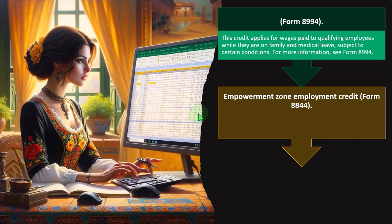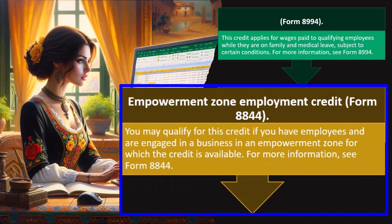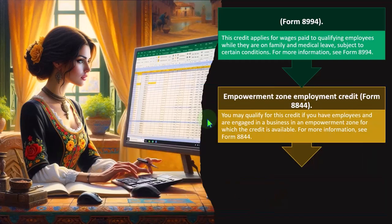Empowerment Zone Employment Credit — Form 8844. You may qualify for this credit if you have employees and are engaged in a business in an empowerment zone. The idea is that certain lower-income locations qualify, and if you hire people located in those areas, there may be a credit available — though it gets complicated because you have to verify employees live in that area. For more information, see Form 8844.